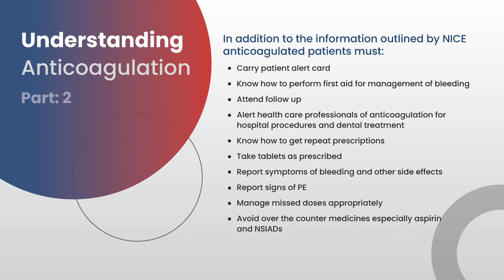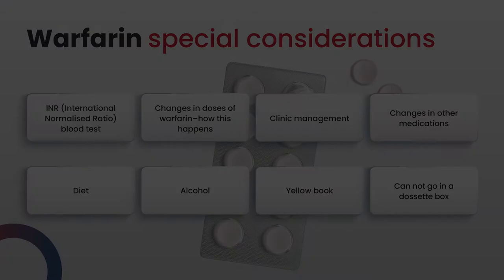Patients need to know how to take tablets as prescribed. If there's going to be difficulty with this, they may need a dosette box where the tablets can be put. They need to know how to report symptoms of bleeding and other side effects, any signs and symptoms of a DVT or pulmonary embolism, what to do if they miss a dose — as patients do forget and it can be frightening — and that they need to inform the pharmacist, because there are drugs that will interact with their prescribed anticoagulant.